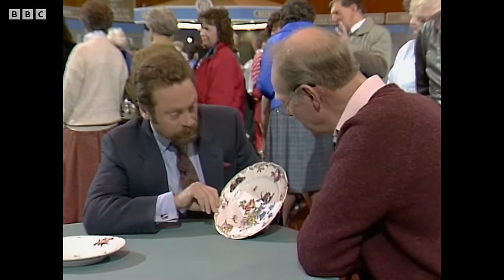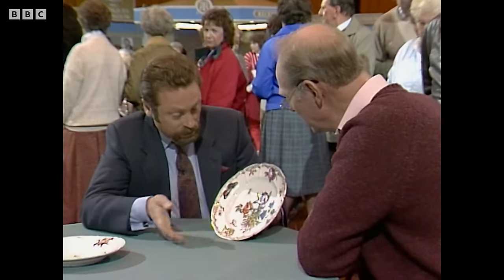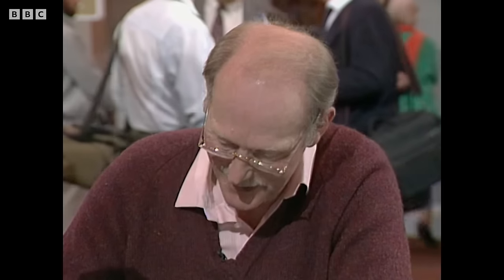Now we get on to the business of what one thinks it's worth. It's nice that sometimes one can be fairly precise. In this particular example, I do happen to know that two plates from this service came up for auction in Geneva, where they generally sell very well. Do you have any idea what you reckon they made? None at all. Do you want to hazard a guess? Oh, a thousand? Well, you're a little bit on the conservative side — one made last year the equivalent of £8,000. Tremendous.